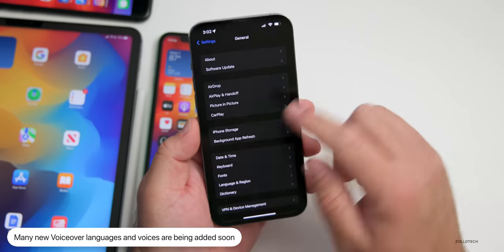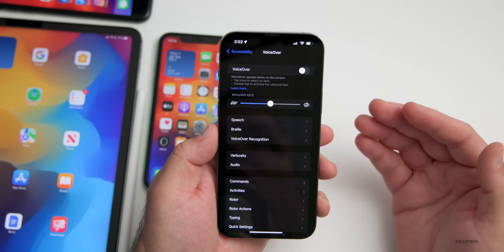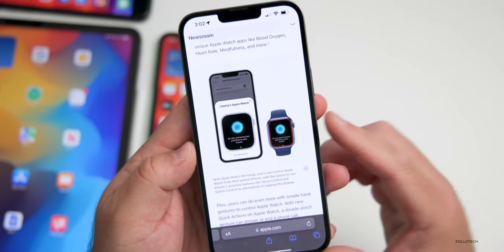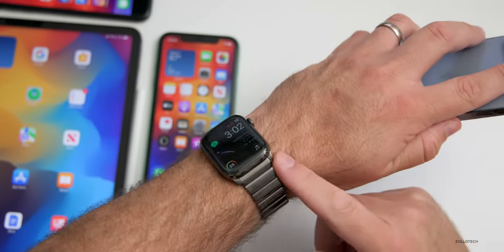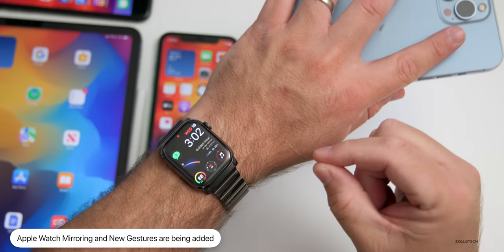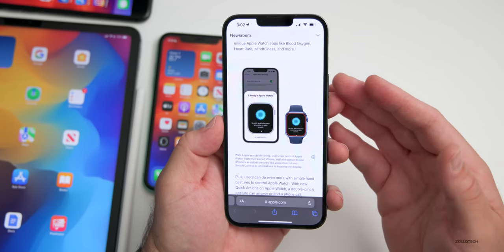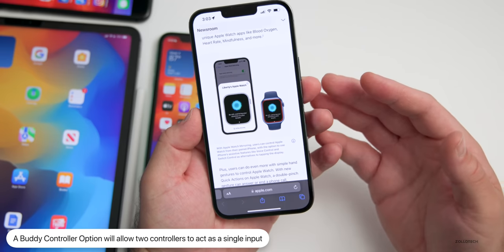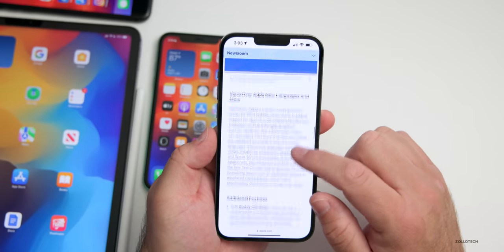They're also adding new VoiceOver languages and voices — things like Ukrainian and more. One very helpful feature is Apple Watch mirroring, where you can mirror your Apple Watch on your iPhone and use your iPhone's accessibility features to better control your Apple Watch. You'll also have quick actions on Apple Watch with double pinch, allowing different gestures on the watch. There's also going to be a buddy controller option — if you're playing a game and need help, you can pair two controllers at once to play the same character together.